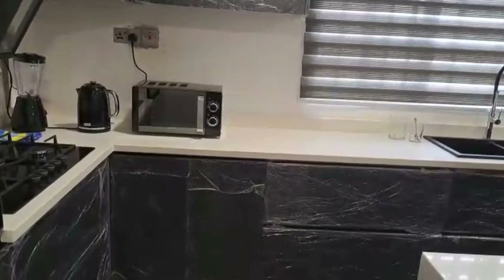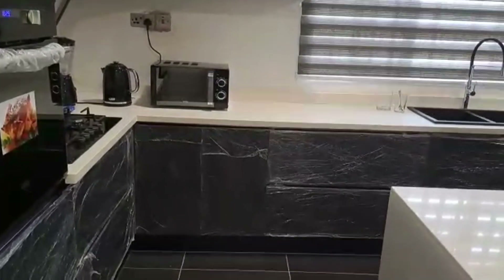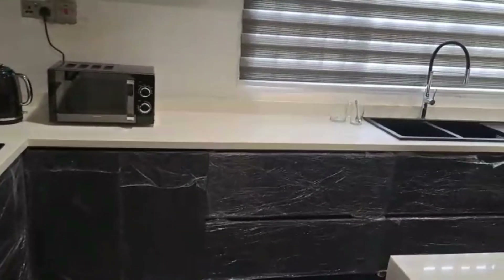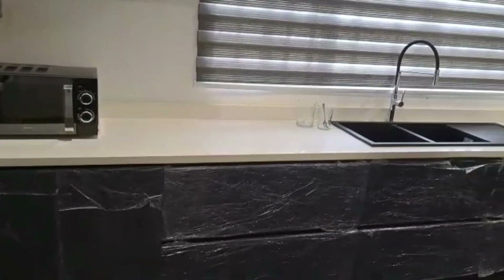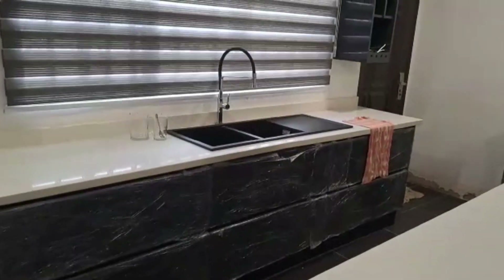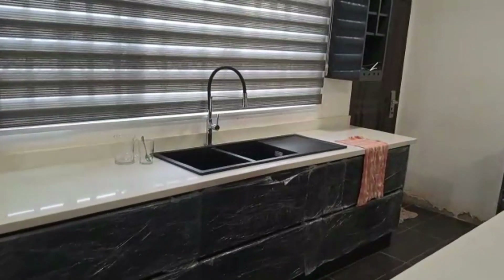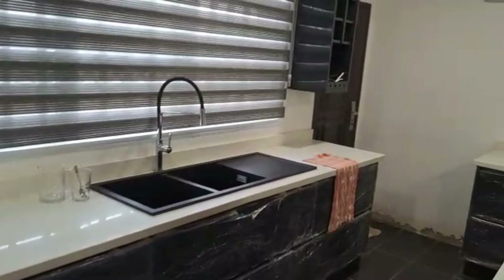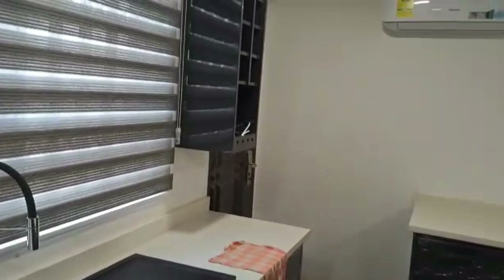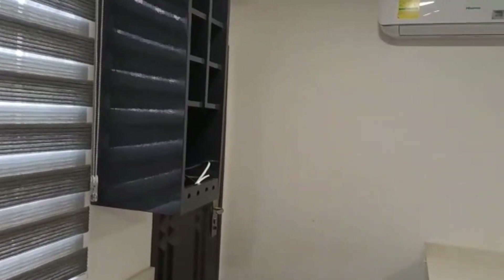The worktops ended up coming from a different provider than the guy who quoted me for the kitchen, because the options he sent me I didn't like. We found a second option and went with this stone. I wanted something a bit more plain. What Kujo had on offer was mostly quite dark and I didn't like that. I wanted something as white as possible because obviously all the cabinets were dark grey.